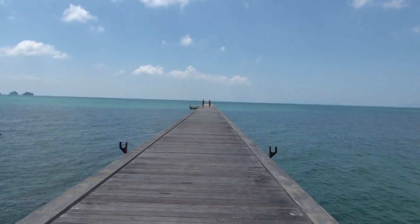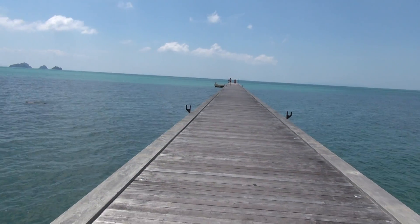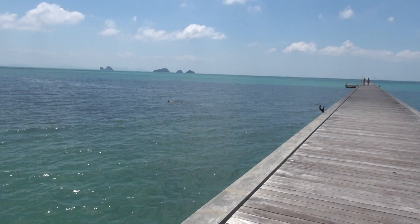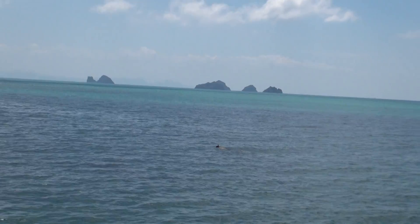That's the pier that I've just walked up. You can see some islands out there. I'm going to take a Thai longboat around those islands tomorrow.